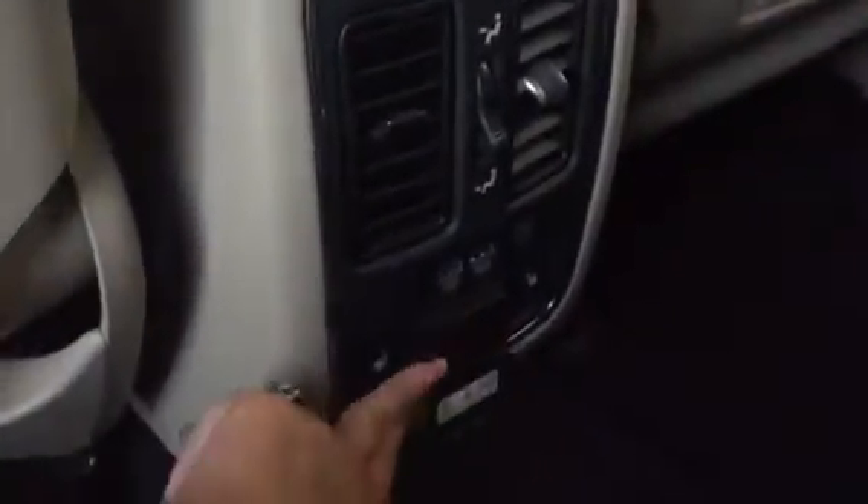Heated seats on both of these, by the way. And you actually have a power outlet there, if you can see that. These back seats do fold, so you have a ton of trunk space.